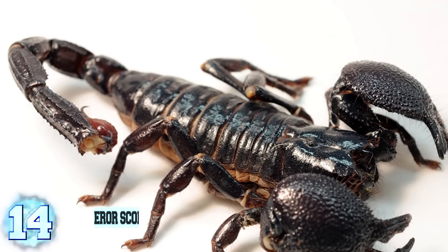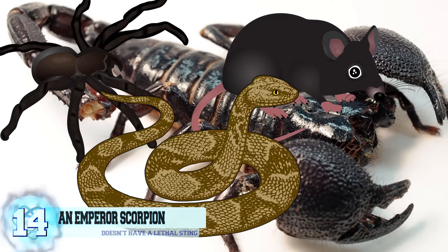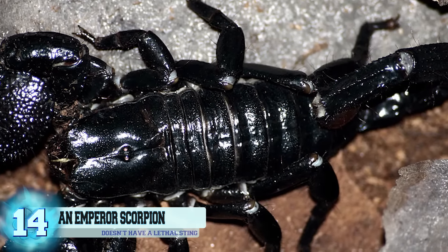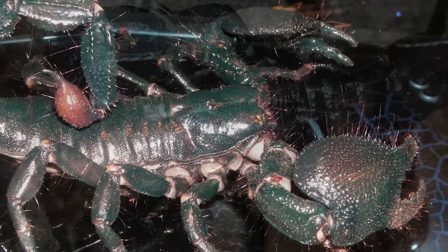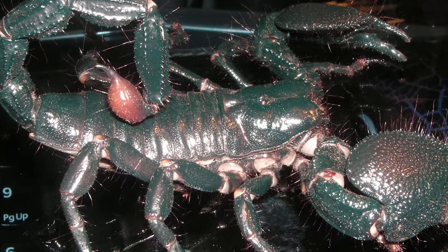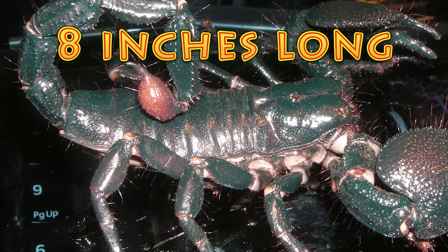Number 14: an emperor scorpion. Scorpions are some of the animals — such as spiders, rats, and snakes — that just make people completely freak out. Of course, that's understandable, as they come equipped with huge claws and a tail that delivers deadly venom into the bodies of its victims. The emperor scorpion, however, doesn't have a lethal sting and is surprisingly docile. The sting will still hurt, though. This species of scorpion is common amongst pet owners, and they can grow to a scary-looking 8 inches long.